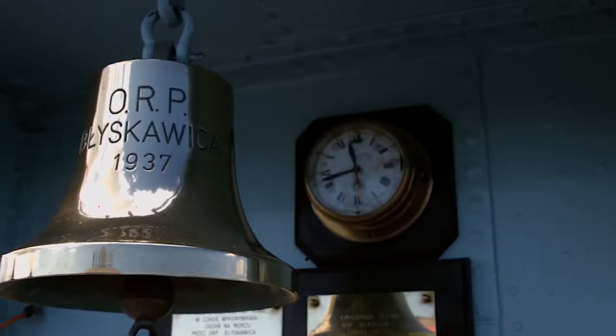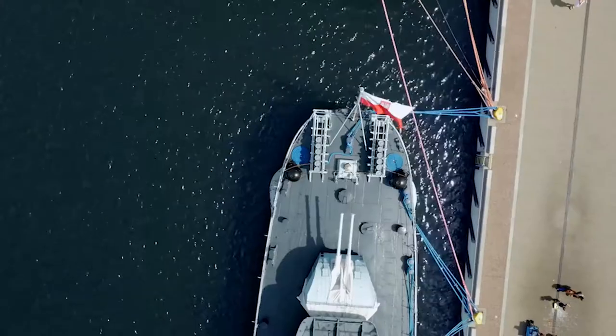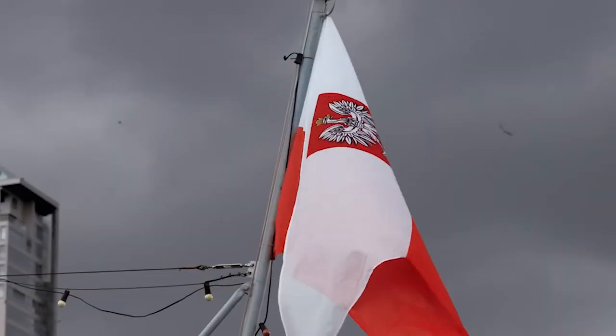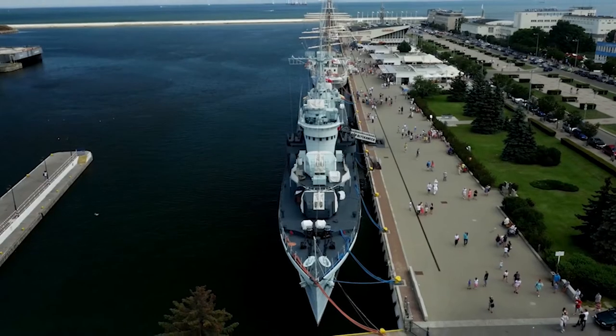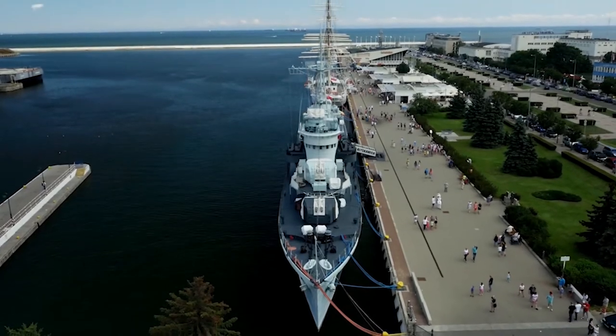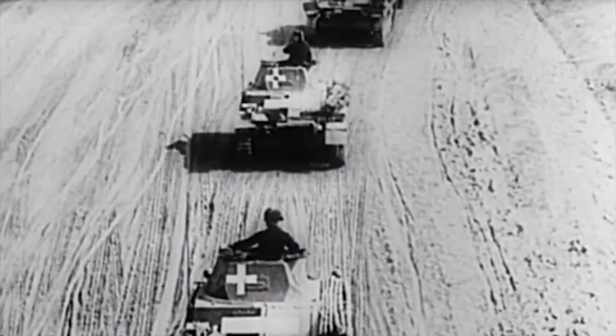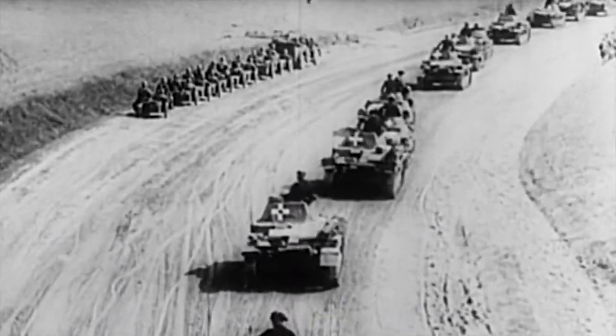On November 25, 1937, the Polish flag was raised on Błyskawica. The ship left the British town of Cowes, where she had been under construction for two years. Five days later, the destroyer solemnly arrived in Polish Gdynia. Meanwhile, the situation in Europe was deteriorating. Just two years after the destroyer was commissioned, the war with the Third Reich broke out.